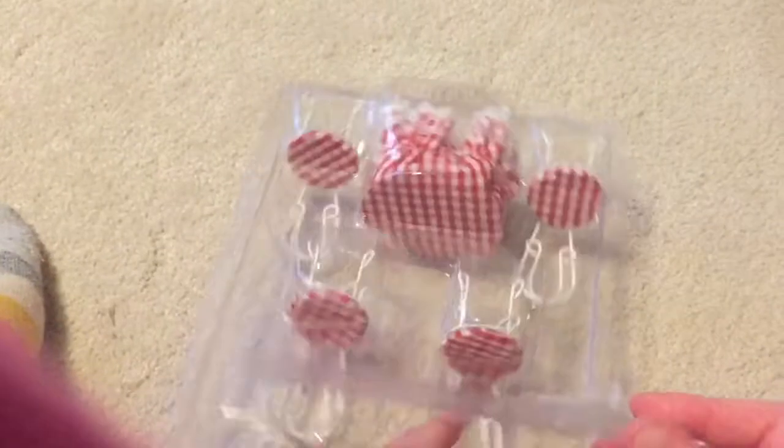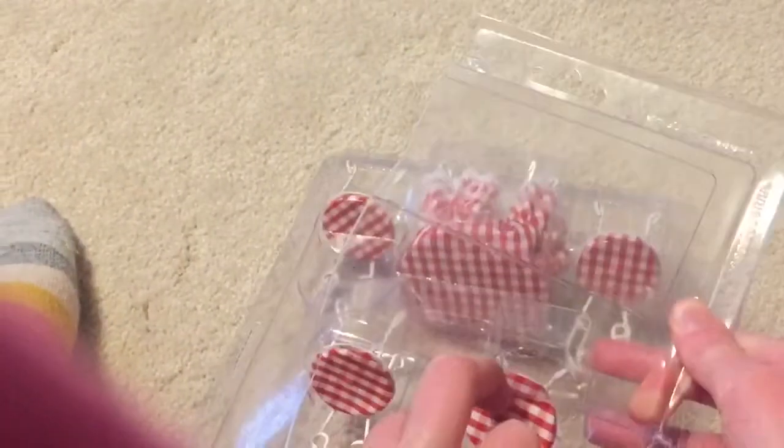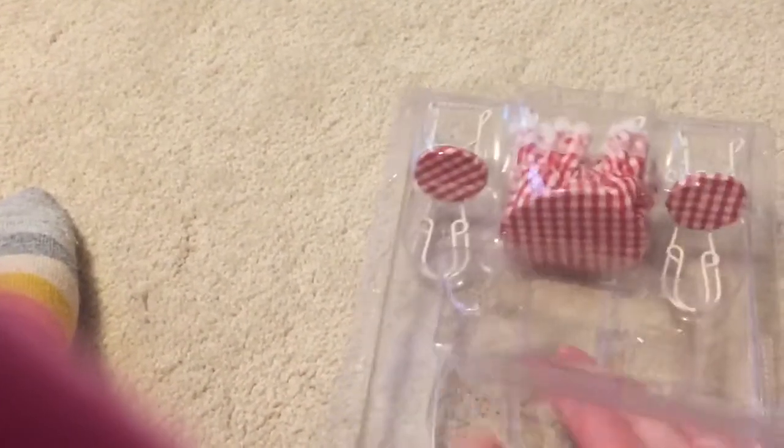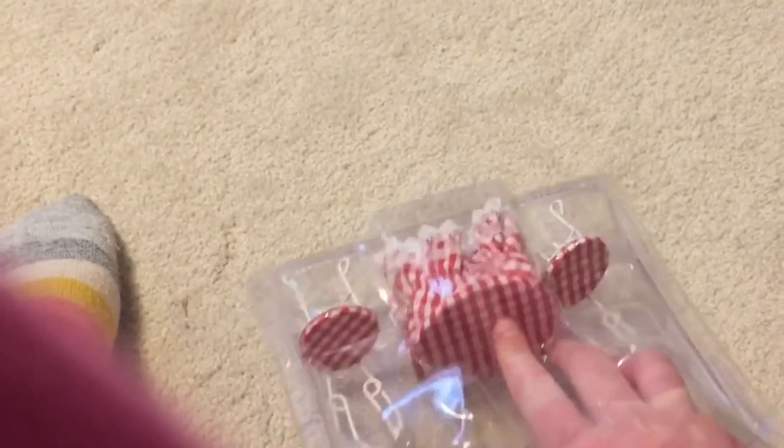That is so hard to open! I kind of got it open, so it's gonna be kind of hard to get these out. Here's one — there's two. It's gonna kind of be hard to get the table out. We're gonna have to do this on camera. So I got this open.